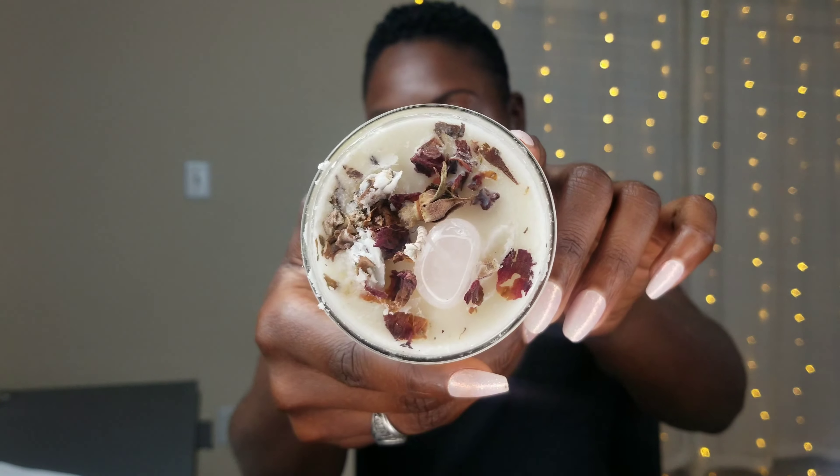I ordered some meditation candles. This is the Rose Quartz Love, the Love Stone candle. The Rose Quartz is in there. It restores trust and harmony, encourages unconditional love, purifies and opens the heart, promotes self-love and friendship, inner healing and feelings of peace. This is a soy wax candle.